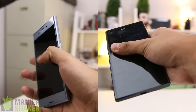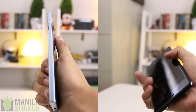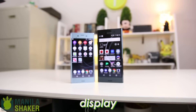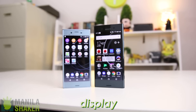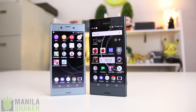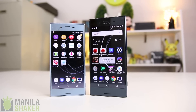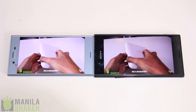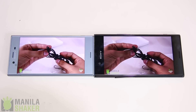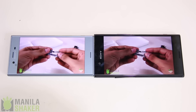Even though I generally hate glass finishes, the XZ Premium's finish is superb, save for the 90-degree edges. With both having basically the same display technology, the Xperia XZ Premium's standout feature is its 4K HDR10-compliant display. And unlike the Z5 Premium's selective 4K activation, the XZ Premium's 5.46-inch display is always on 4K, whether upscaled or native. In running 3D applications or games, though, it does run them at 1080p, then upscales them to 4K.